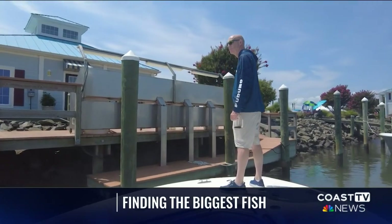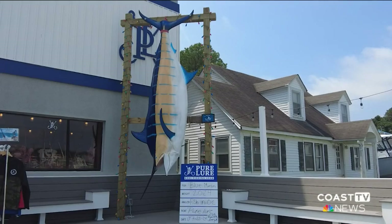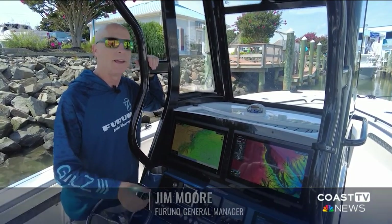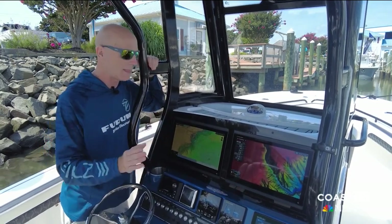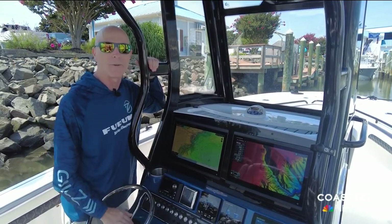Jim Moore, who is the general manager at Furuno, explains how their sonar technology helps anglers catch the big prize. Most fishers use an omni-sonar, and the reason for that is it can see fish from 2,000 feet away. So even if you don't directly run over a fish, you can still see it off the sides or in front or behind the boat. And that way it allows you to see the fish, then start tracking it, get your lines over it, and catch that fish.